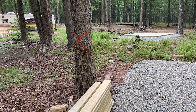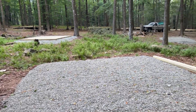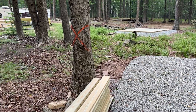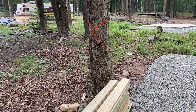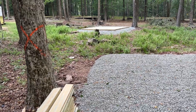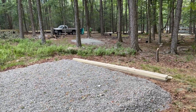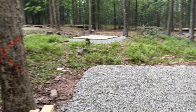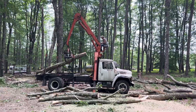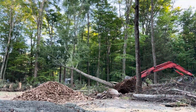A big challenge with any construction project is sequencing — making sure that we're doing all the right things at the right time, especially when we have a lot of different people involved. We have trees that still need to come down because they're unhealthy, dying, or dangerous. Yet we have 10 platforms built right in the vicinity, which means we have to take them down from the top with a crane. That costs a lot more money than just chopping it down and letting it fall.